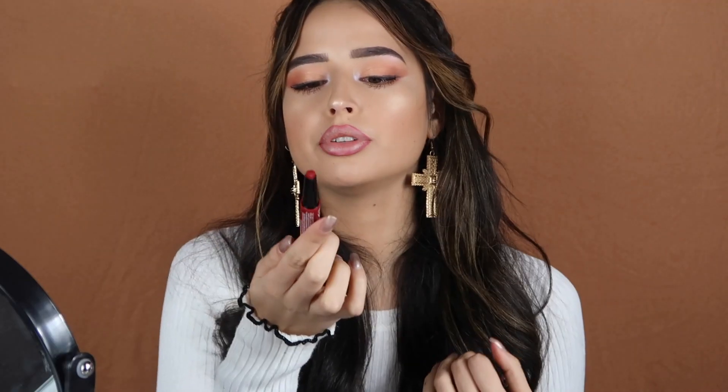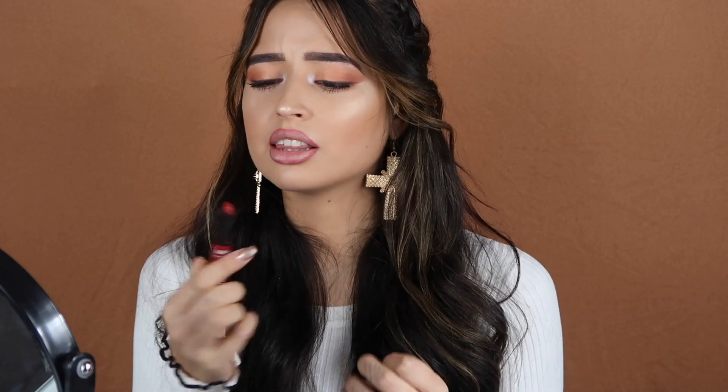Now I'm using the Super Clicky NYX Matte Lipstick, and this is number nine I think.